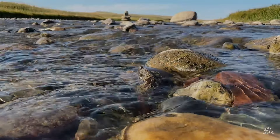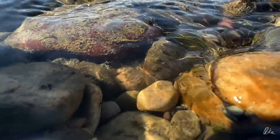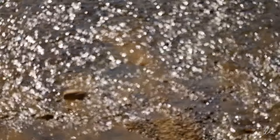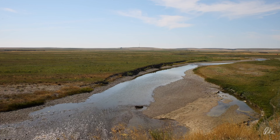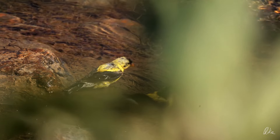The further I went downstream, the less water there was. Here by the town of Milk River, it was mostly gravel bars. I sure hope their taps don't run dry. A little further downstream I found these goldfinches having a bath. Don't blame them, it was a very hot day.